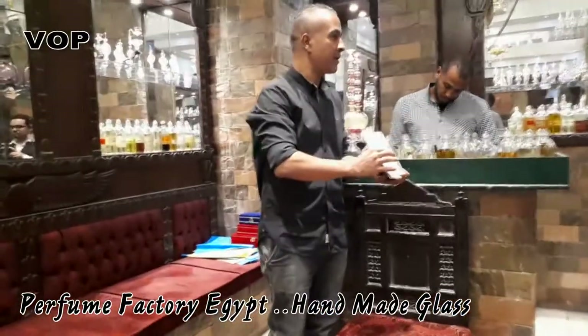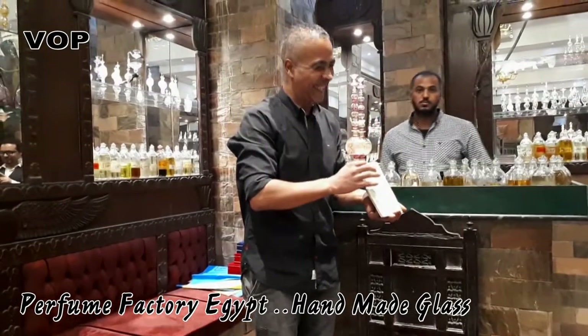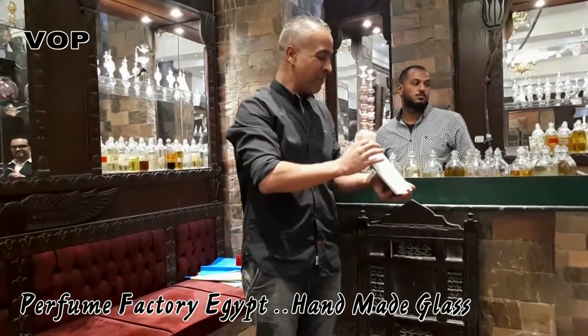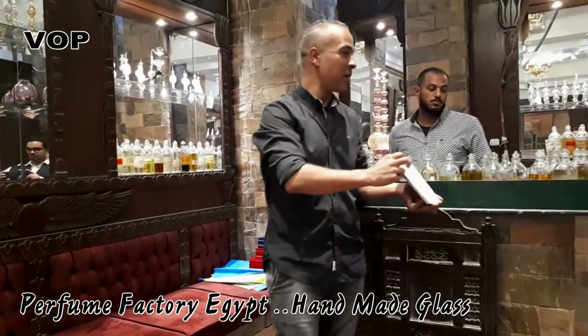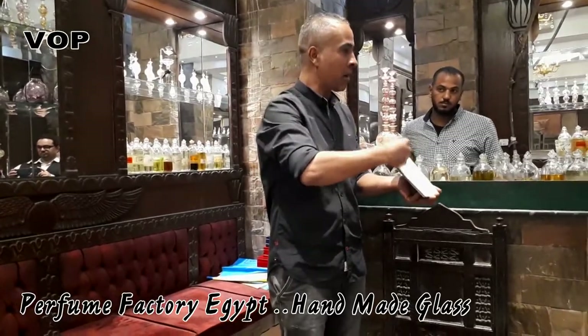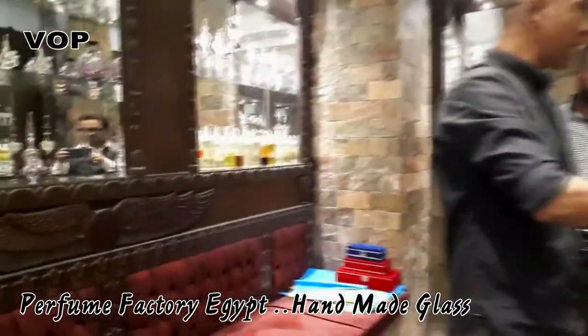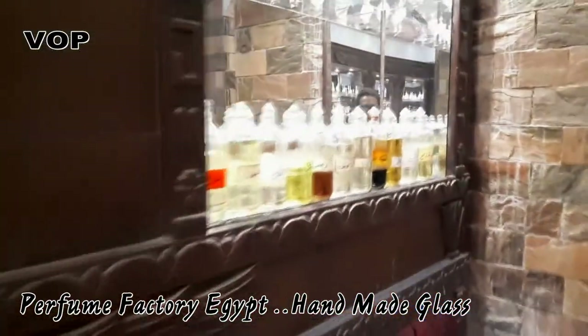We won't show you all the products because there are so many. We'll show you the important ones — two or three from each group. Whatever you like, make a small mark so you don't forget what you want to smell. At the end, when you want to buy, we'll show you the sizes and prices.